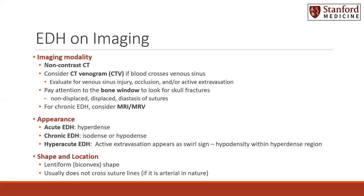Skull fractures can be displaced, non-displaced, or can present as a diastasis of the suture. If a patient presents with a chronic epidural hematoma, consider getting an MRI and/or MRV to better characterize the chronicity, as well as the source and status of the veins associated.